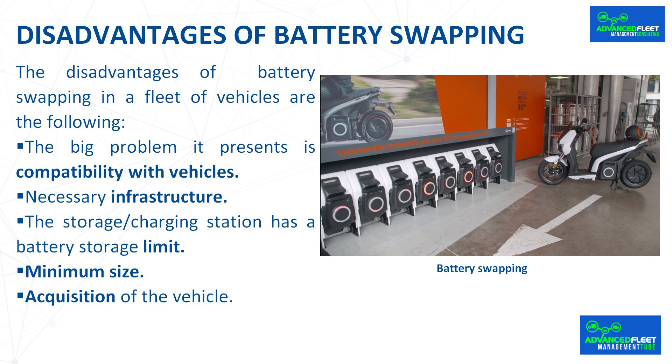The storage charging station has a battery storage limit. Stations that have integrated swap storage and recharging have a maximum limit of batteries that can be used. At stations that only swap the battery, the battery must be removed manually and stored in a special cabinet for battery storage and recharging. You must have a minimum fleet size for battery swapping to be economically viable. There are vehicle brands prepared for battery swapping, but others are not.